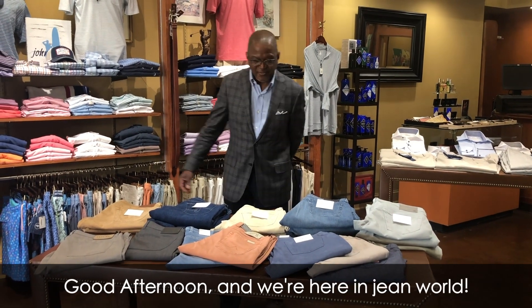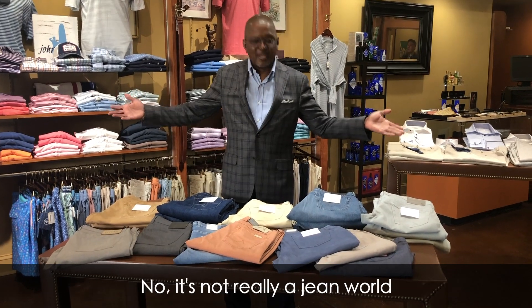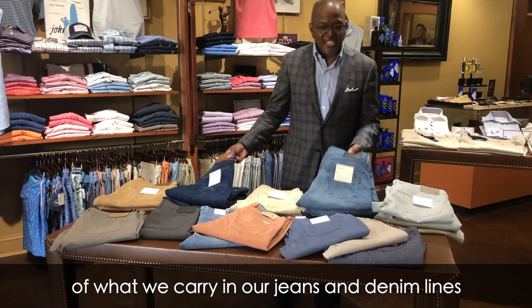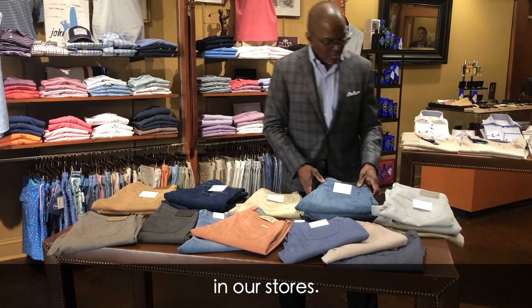Ulysses here at the Quality Shop, good afternoon. We're here in jean world — well, it's not really a jean world, but this is a little sampling of what we carry in our jeans and denim line in the stores.